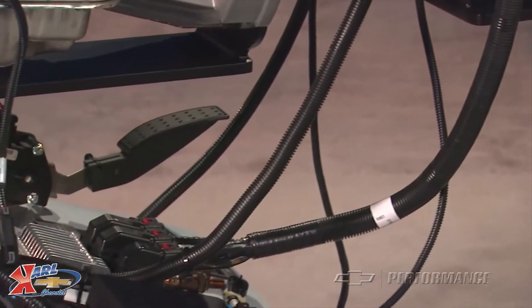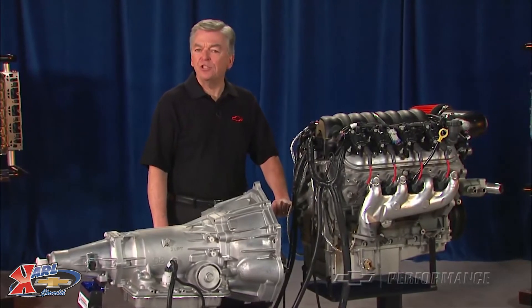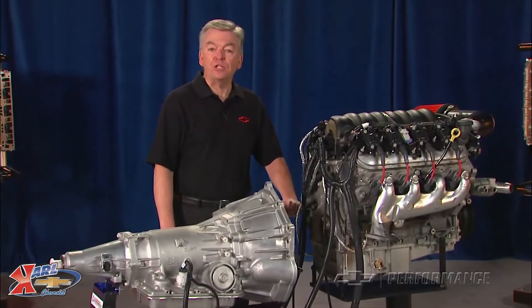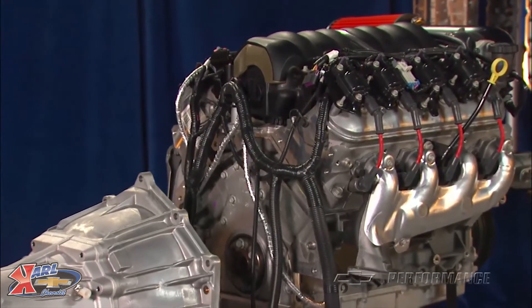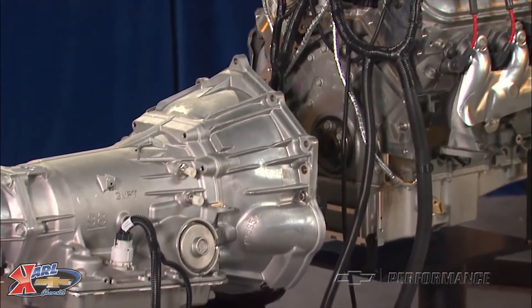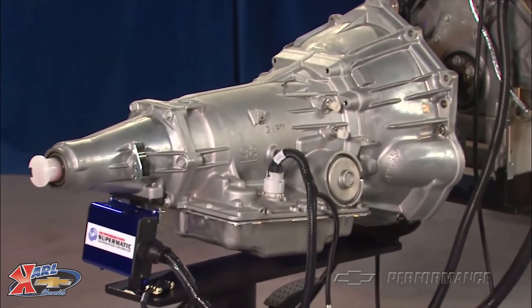The electronics are so simple and easy to install and operate that we started referring to these packages as connect and cruise, which accurately describes the ease with which you can install and connect a brand new LS3 or LSA crate engine to one of our high performance electronically controlled transmissions in your own project car. Simple and easy — crate powertrain systems are available exclusively from Chevrolet Performance.